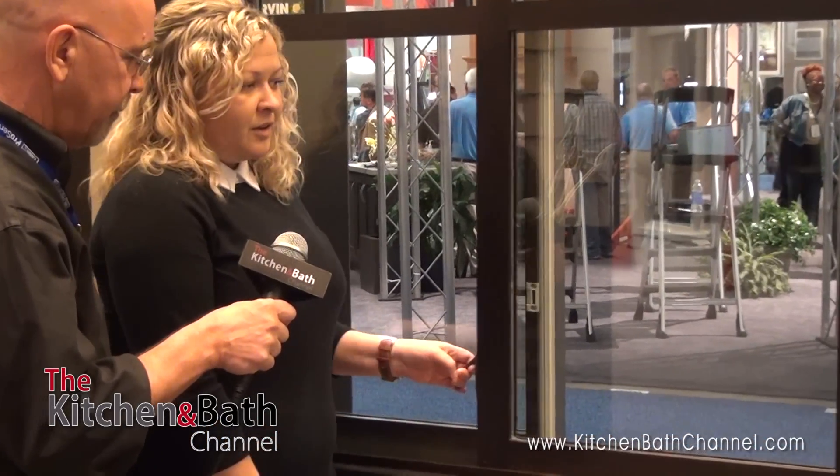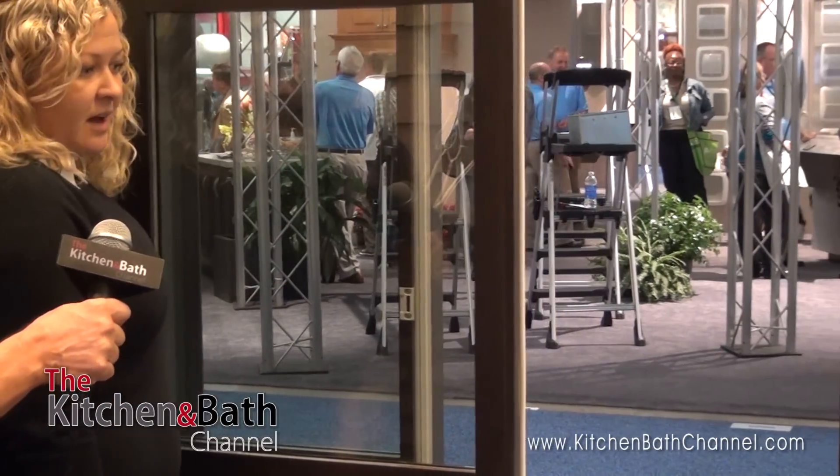We're in the Marvin Windows and Doors booth and Victoria, one of their marketing managers, is going to show us something that I find really intriguing. We're looking at a window that is very graceful and slight. This is Marvin's Clad Ultimate Glider and as you can see, with just one handle it seamlessly opens up.